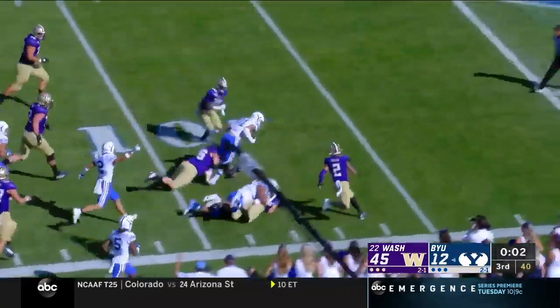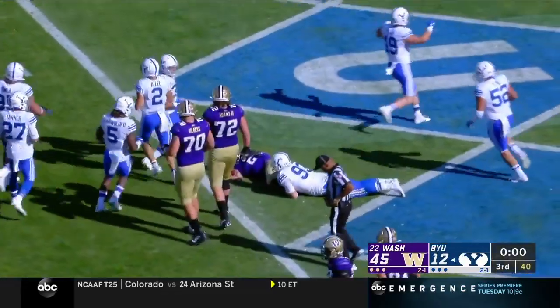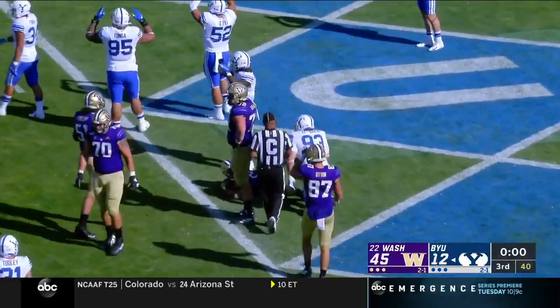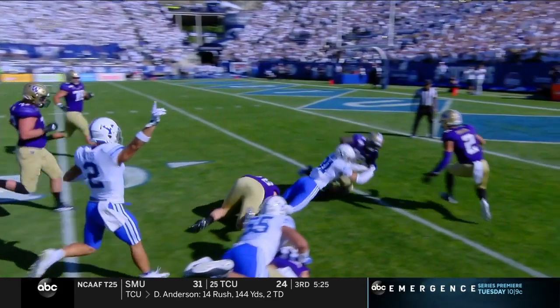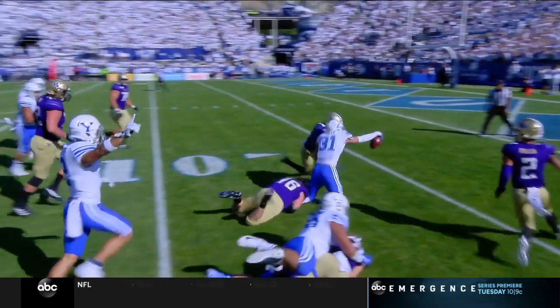Oh, he's fighting with that ball — Max Tooley. Let's see where they spot it. At the end here he reaches out with the football — maybe he's trying to score. Looked like his knee was down but the ball may have been coming out. We're going to have to take another look at this.